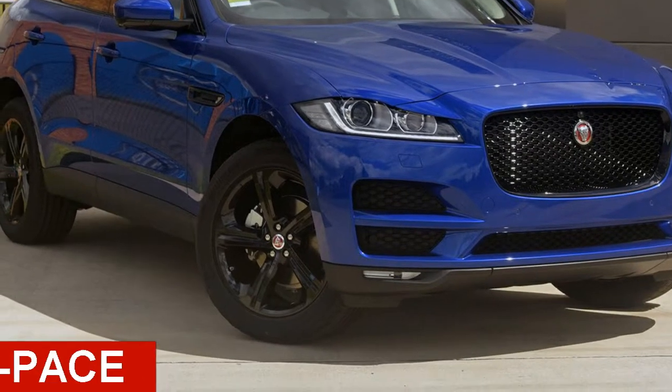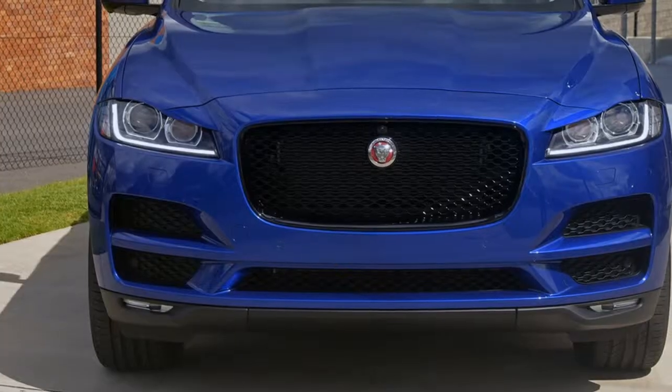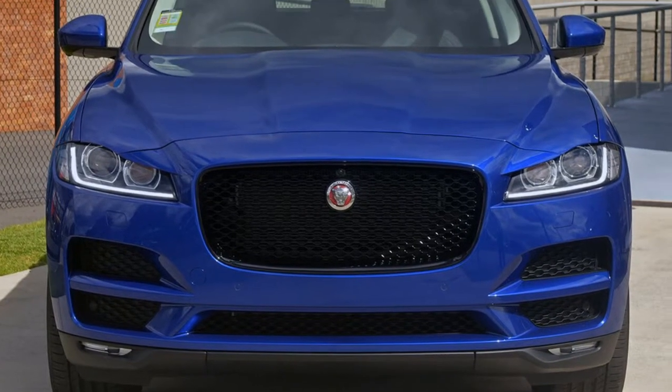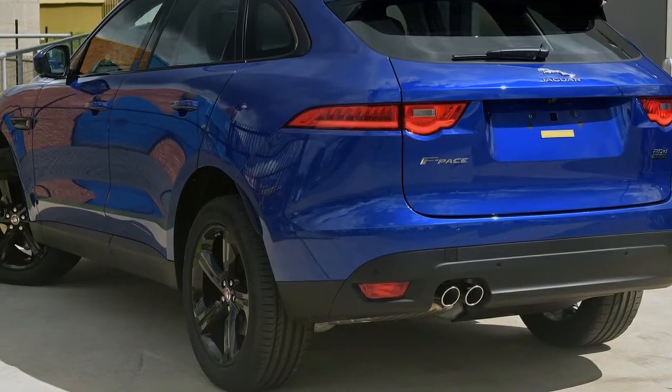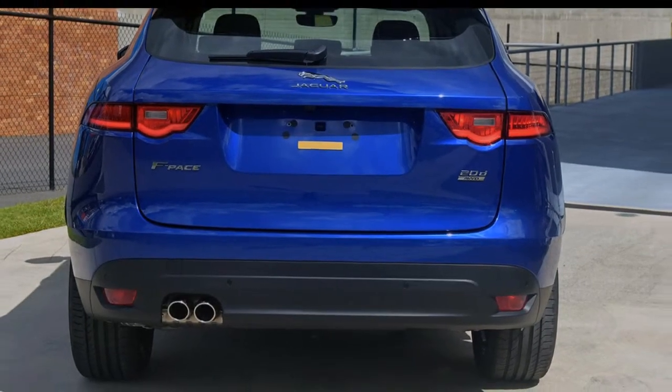Check out this Jaguar F-Pace. This F-Pace has an efficient 2.0-litre engine and a smooth shifting automatic transmission. The attractive exterior is complemented by its stylish interior.